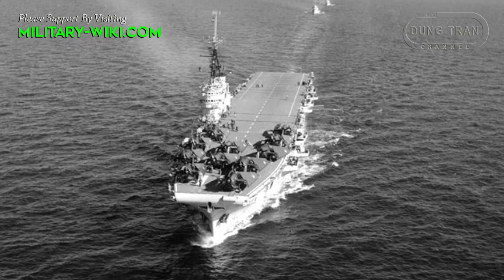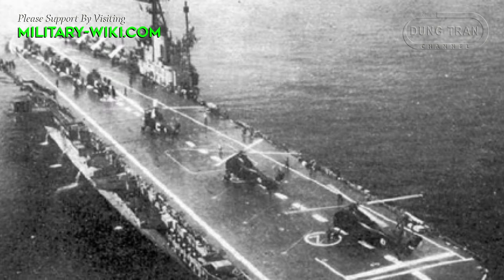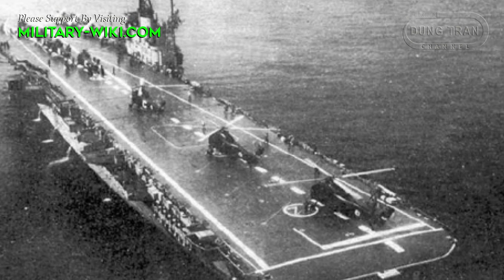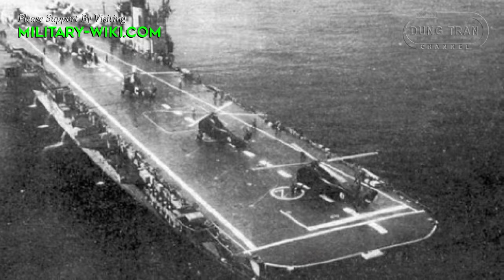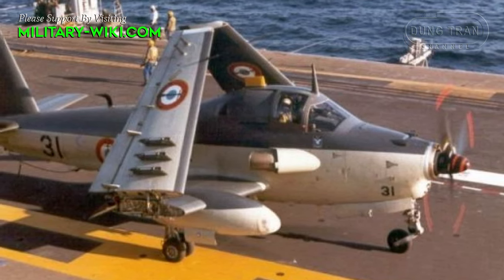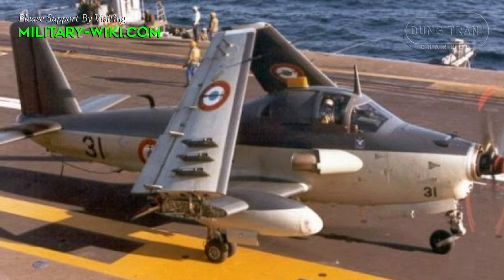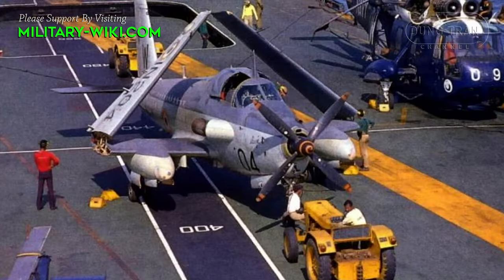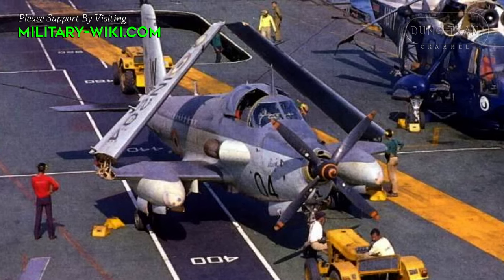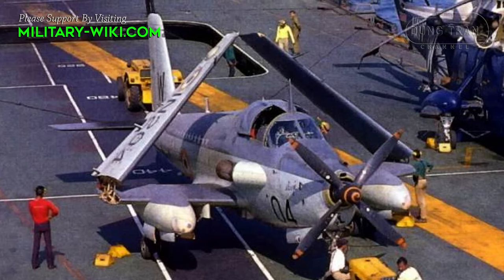World War II ended, and then a new historical period began. For the French Navy, in order for the fleet to compete, they also had to have patrol and anti-submarine vehicles. The Breguet 1050 Alizé, developed in the 1950s, was based on the Breguet Venter attack aircraft prototype that did not go into production. The Alizé was to be used from aircraft carriers, while the contemporary Breguet Atlantic carried out its missions from bases near the shore.